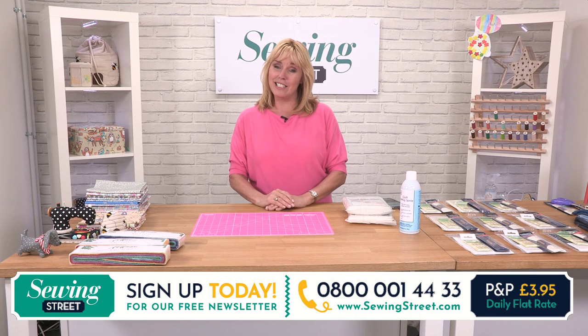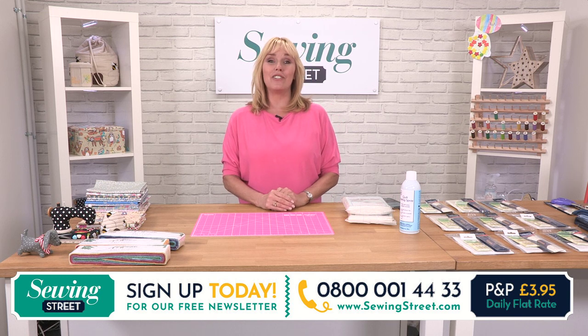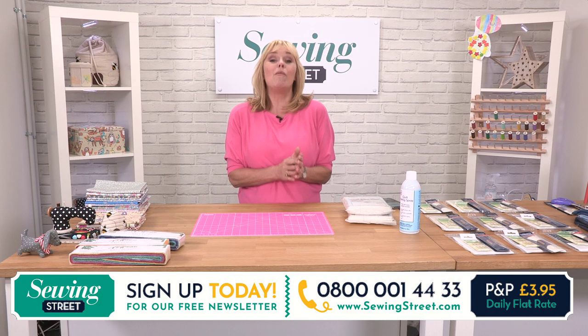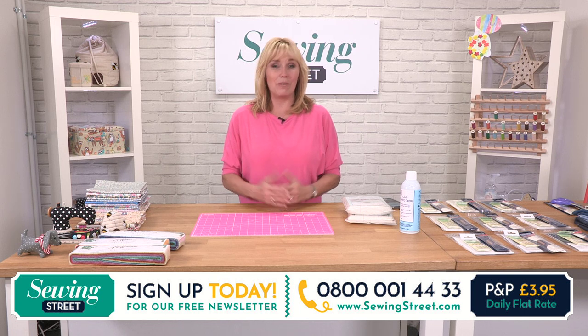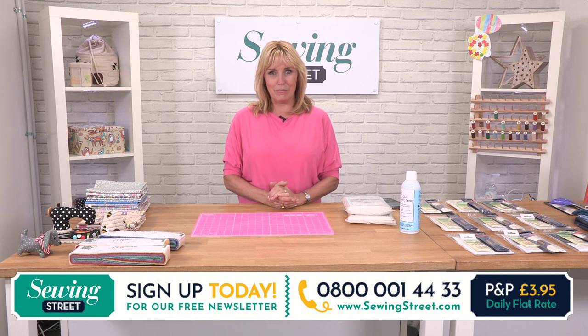If you'd like to get in touch with us this morning, do come through to our Facebook page, which is Sewing Street TV. If you go to the visitor posts, I've got my page open so we can answer any questions or just say hello to you. How are you? What are you up to? Are you new to sewing? Come and be part of the show as well. It'd be lovely to hear from you.